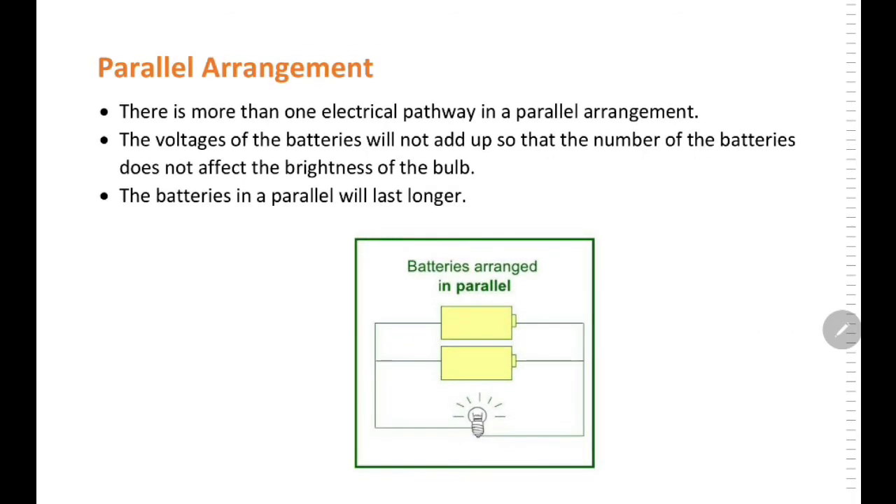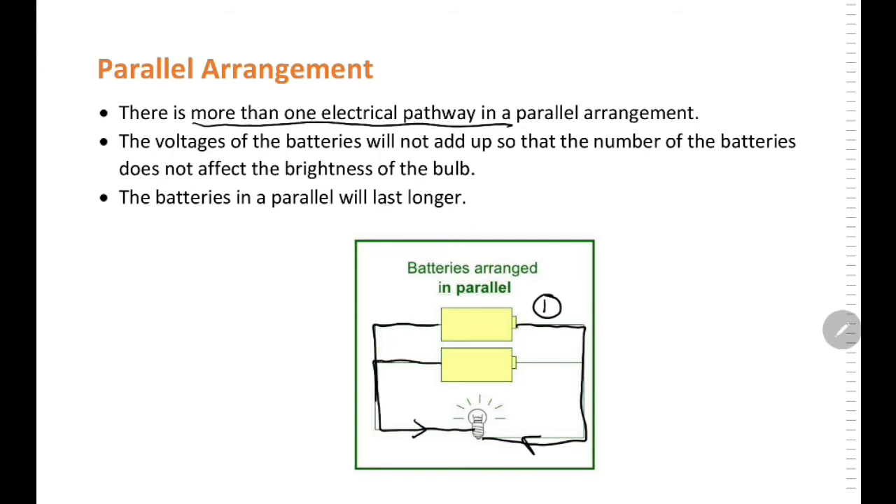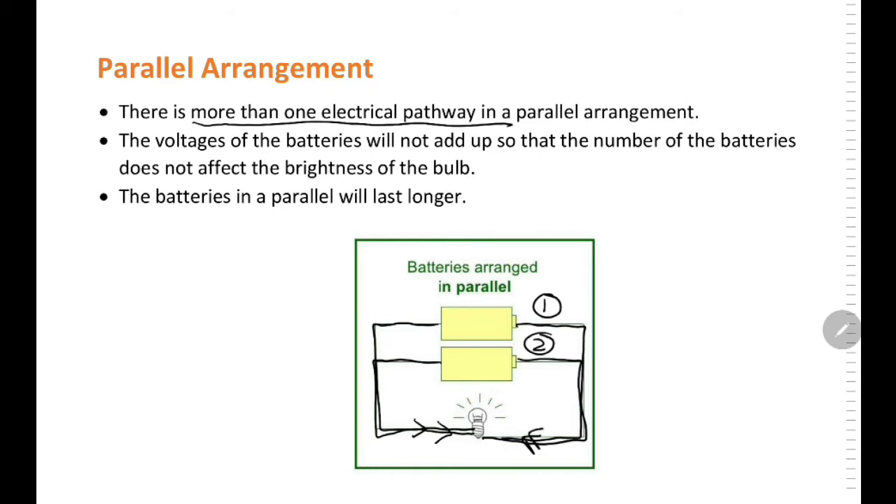Now let's look at the parallel arrangement. In the parallel arrangement, there is more than one electrical pathway. As you can see in the picture, there are two electrical pathways in a parallel arrangement. The voltages of the batteries will not add up, so the number of batteries will not affect the brightness of the bulb. The batteries in parallel will last for a longer time.